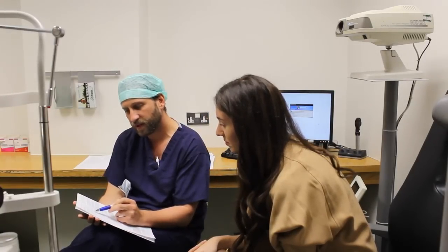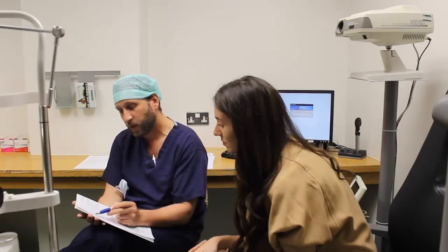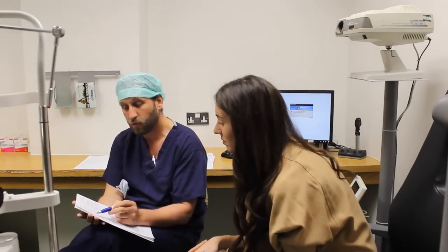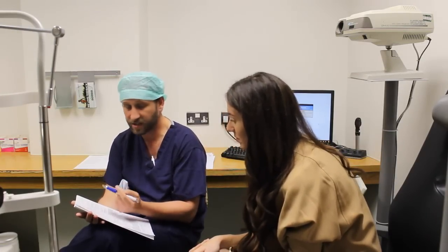This is when people need a second treatment to improve the first results. This is not a complication and is actually quite common — one person in every 20 needs it, so for the clinic it's just routine. Obviously they couldn't film directly in the surgery room, but I'm going to tell you exactly what happened.